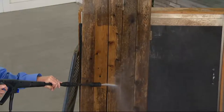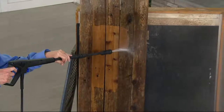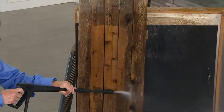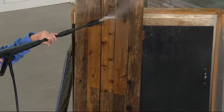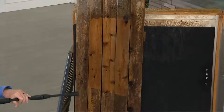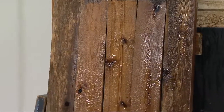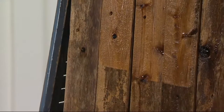Years of abuse from the elements, from the weather — this is a piece of fencing that had so much mildew and mold on it. Look how the Blue Clean almost acts like a pencil eraser, taking away every bit of that, bringing it right back down to the original natural wood.